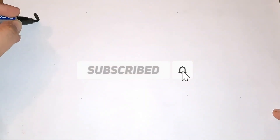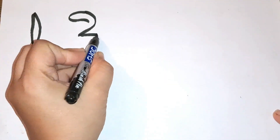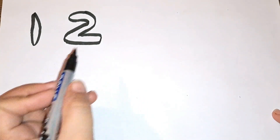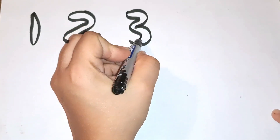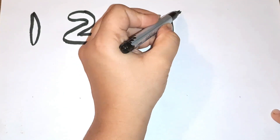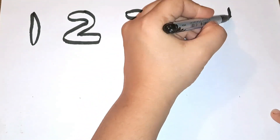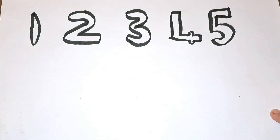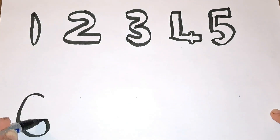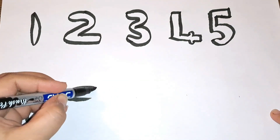The first number is number one. Then comes number two, then three. What comes after three? Yes, four — number four. Then comes number five. After five it is number six. Then comes number seven.